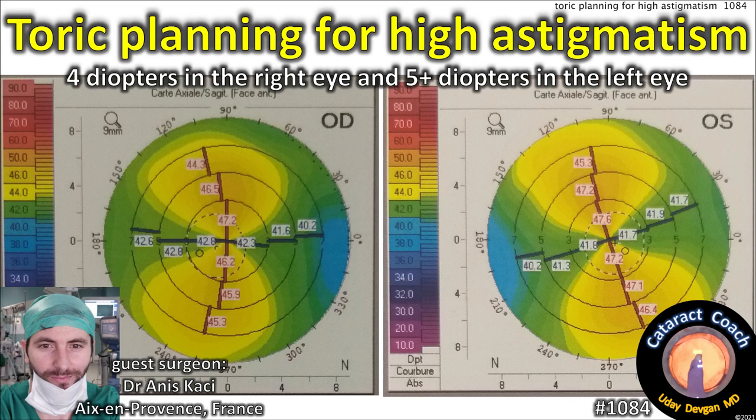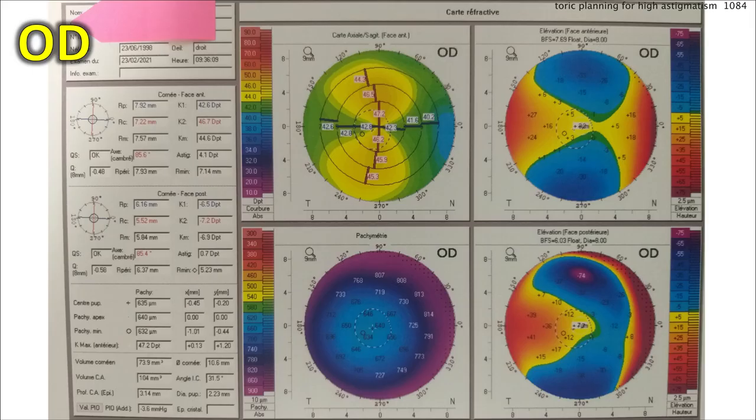CataractCoach.com. Torque planning for high astigmatism — four diopters in the right eye and five or more diopters in the left eye. Our guest surgeon is Dr. Anas Kassi from France.